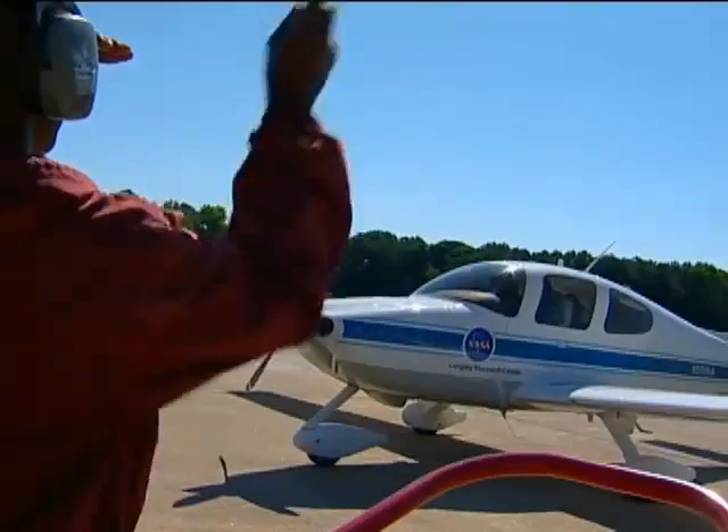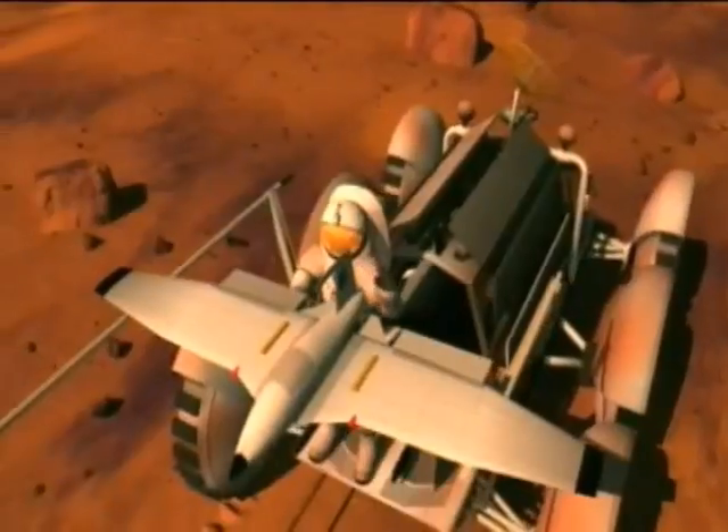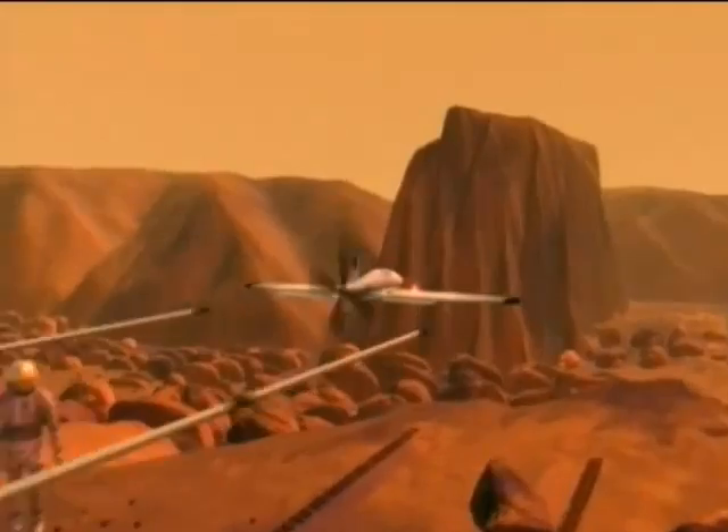Here in the Flight Research Hangar at NASA Langley, we have six research aircraft. We support aeronautics research, science research, and we're beginning to work now with space operations folks.